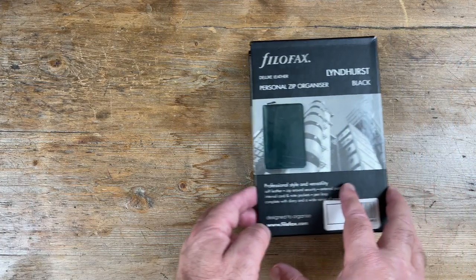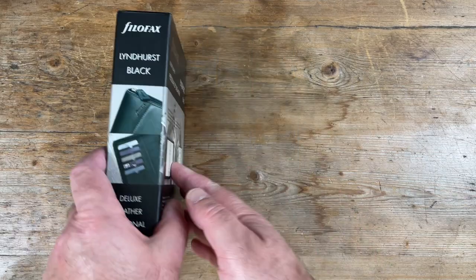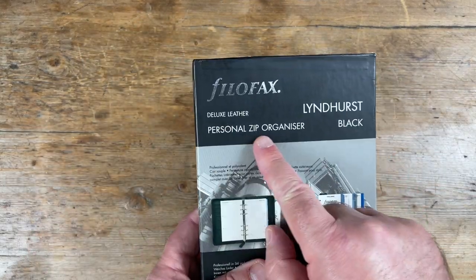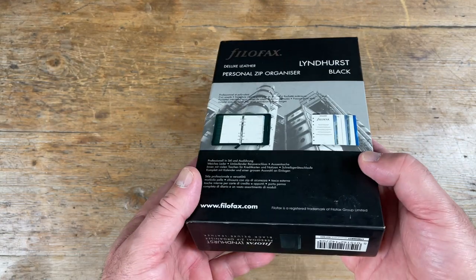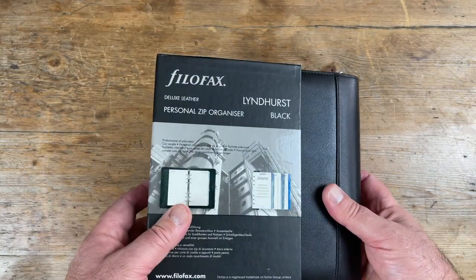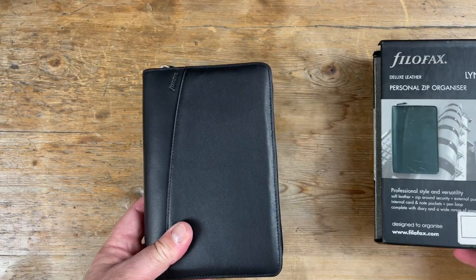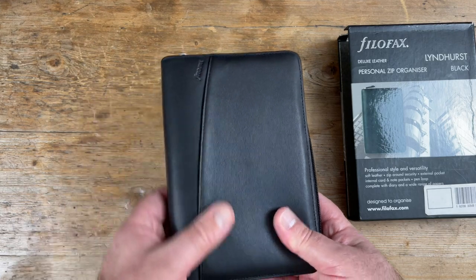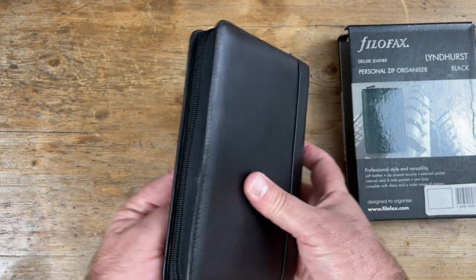This is one of my very favourite Filofaxes. It's the Lindhurst in personal size. I've been the owner of the A5 size and the A4 size, and I'm looking to acquire a pocket and mini size — but that's for the future. I'm obviously a big fan.